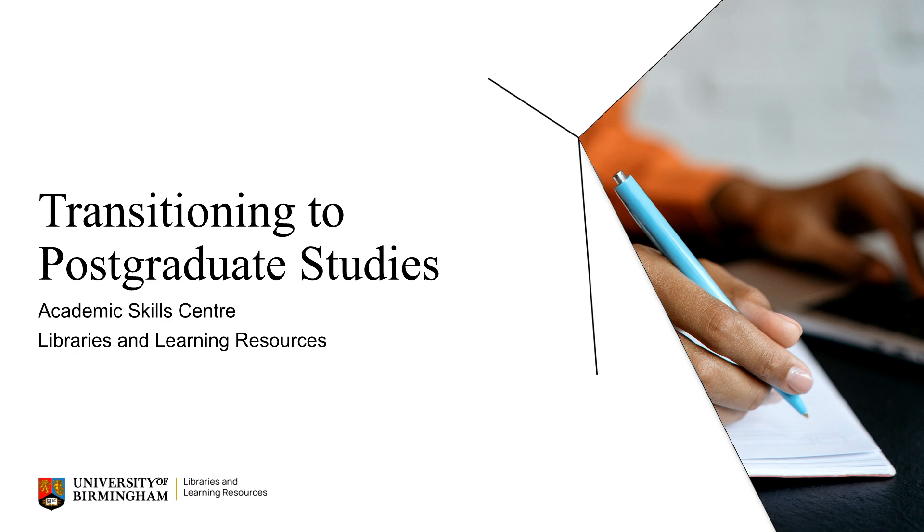Hello and welcome to this short guide on transitioning to postgraduate level of study from us at the Academic Skills Centre.